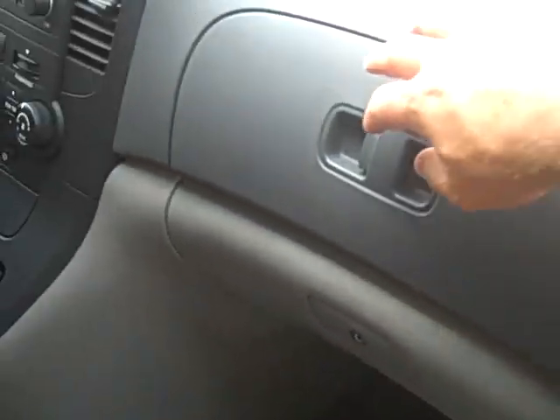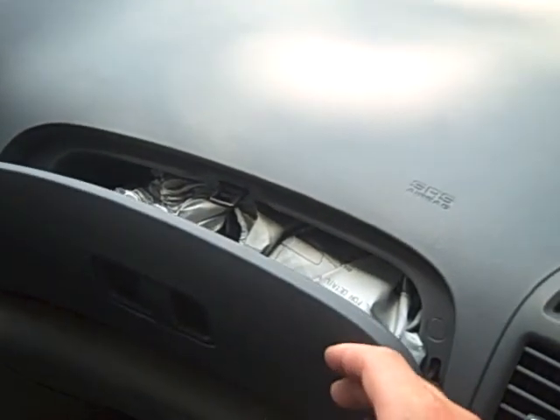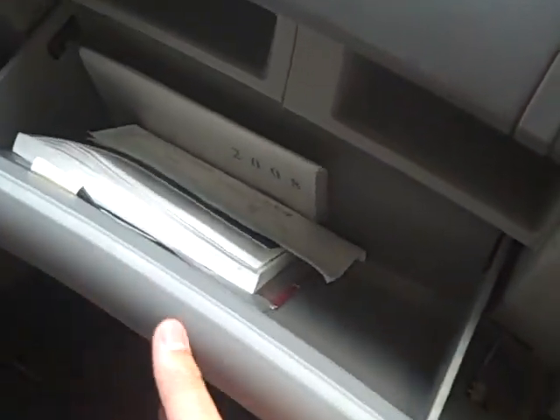You've got two glove boxes. The one up top is actually a bag for the spare tire, so if you need to change a flat you can store the tire in that bag and keep the interior clean. There's another glove box down below that has pockets up top for various items.